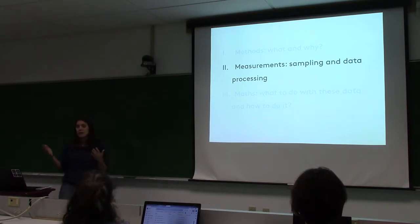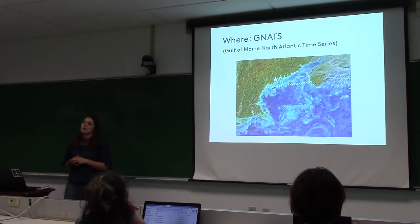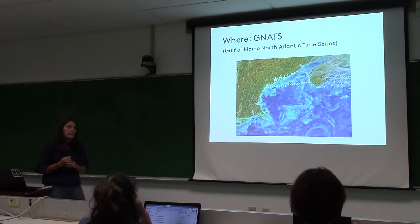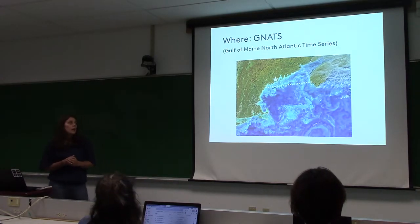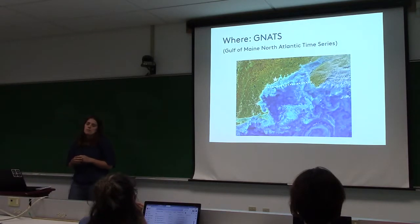Here's where we're doing this. This line is the Gulf of Maine North Atlantic Time Series, which Barney — my boss — has been running for the last 20 years within the Gulf of Maine. There are also more historic measurements: Henry Bigelow was doing measurements in the Gulf of Maine in the early 1900s, and Charlie Yentsch, the founder of Bigelow Lab, started some time series measurements. Barney has made it much more regular. This time series was started for satellite ocean color validation.